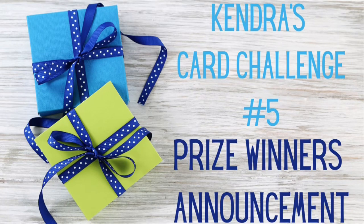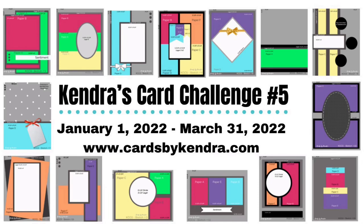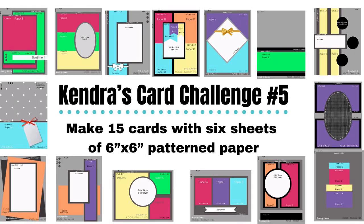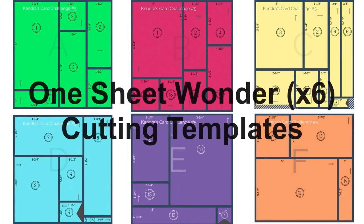Hello and welcome! It's time to announce the winners for Kendra's Card Challenge number five. This is a quarterly card making challenge that started on January 1st and ended on March 31st of 2022. If you're not familiar with the challenge, I provide a free PDF file that contains cutting templates and card sketches where you can make a bunch of cards with just six sheets of six by six pattern paper and other card stock and supplies that you have on hand. It gives you a chance to get creative and use up those pattern papers that you have in your stash.